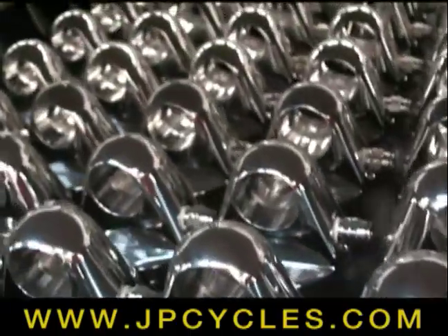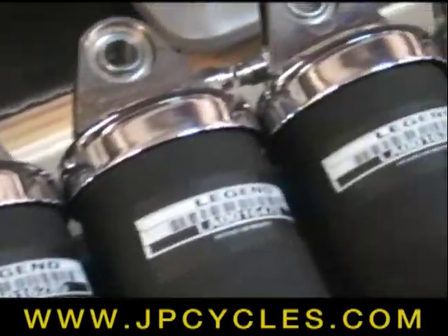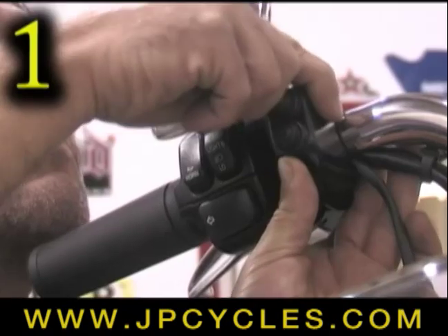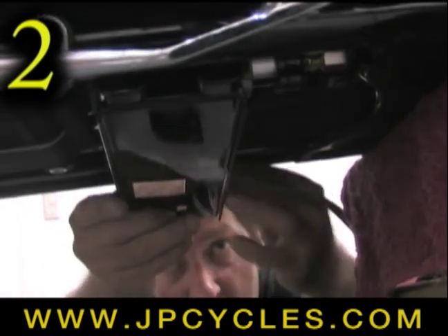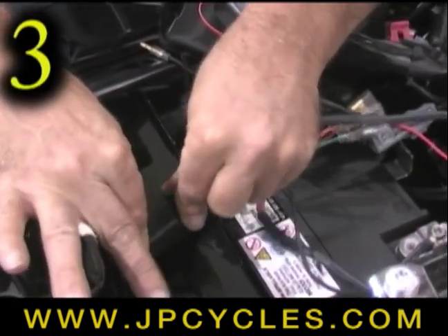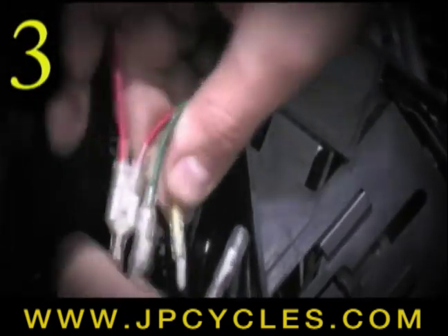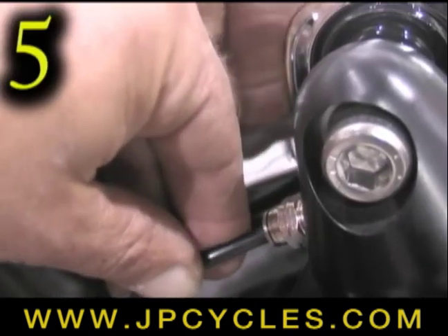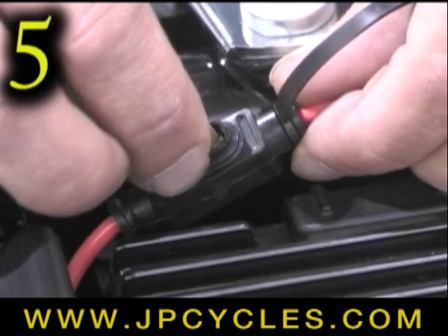Legend's quality controlled manufacturing results in a suspension system that installs in five easy steps with no modifications necessary. First, mount the handlebar switch. Then mount the compressor. Mount the relay and battery compartment and connect color-coded plug-and-play wiring. Mount shocks in stock location and connect the airline. Then install the fuse and air up.